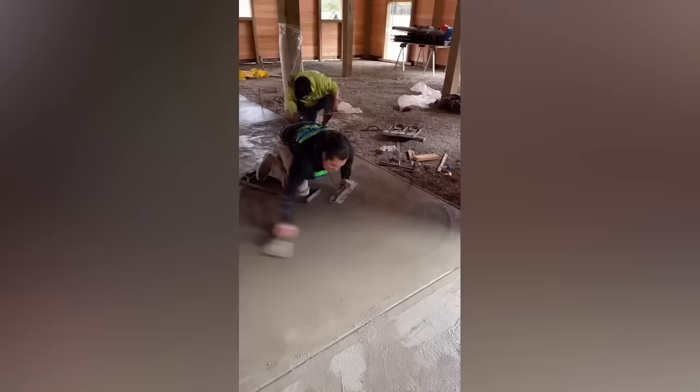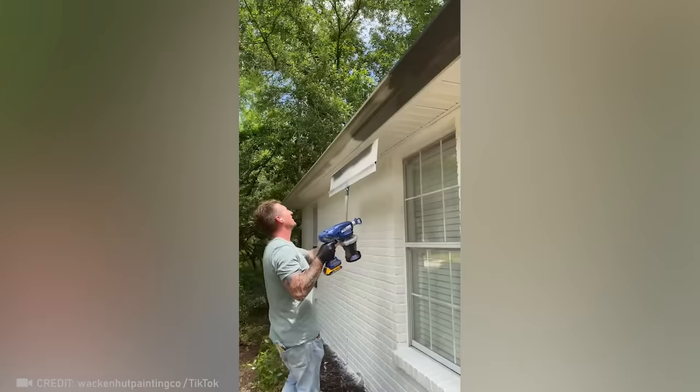This man just came up with the best way to not ruin perfectly flat concrete. It must be the easiest and most ingenious way to paint accurately.